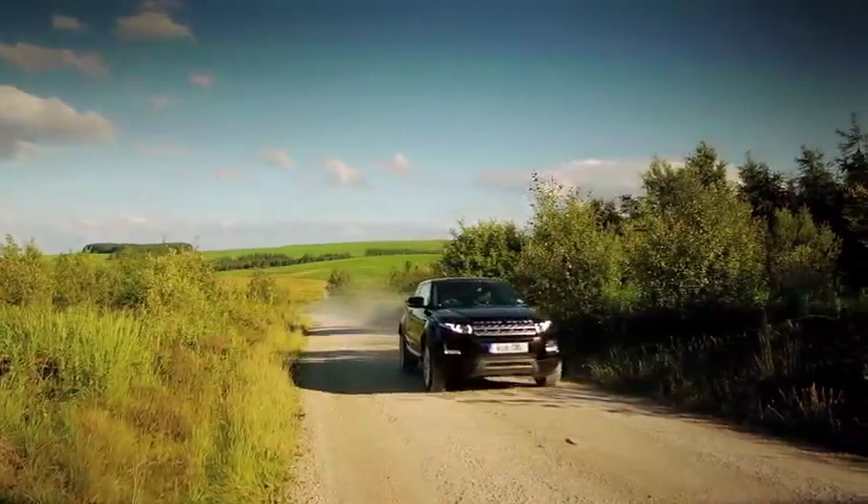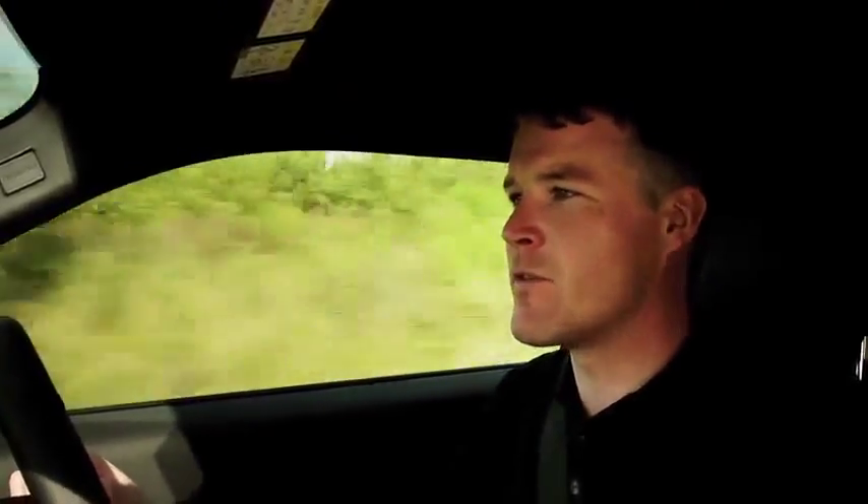On your drive today, you'll experience a number of different surfaces and Range Rover Evoke's adaptive dynamics system will automatically cater for each of those surfaces.